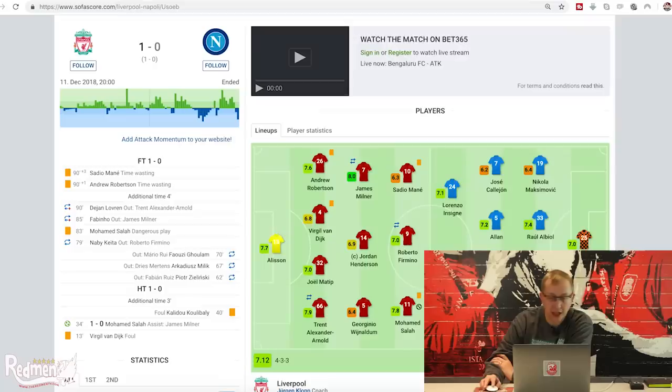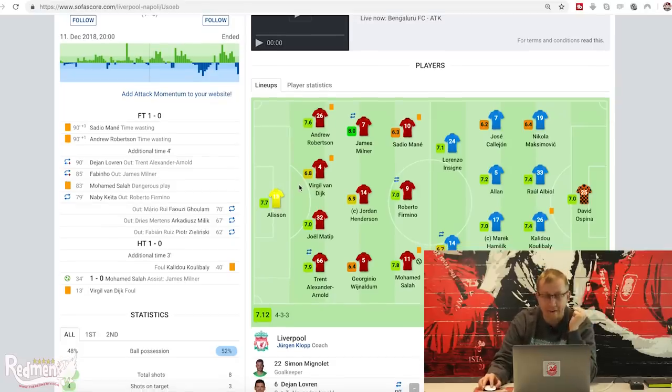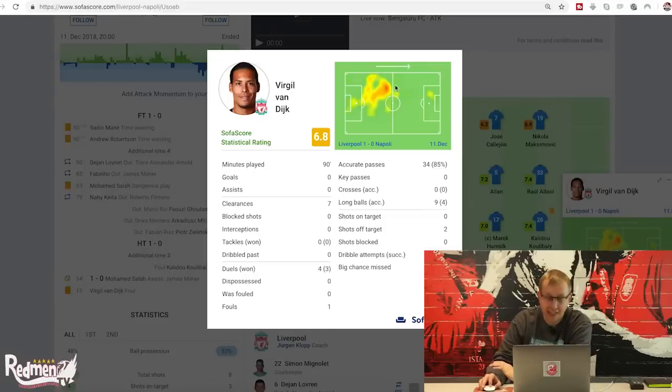Looking at the line-ups now: Liverpool lined up in a 4-3-3 formation. Each player has been given a mark out of 10 based purely on statistics - not a proper player rating as such. Virgil van Dijk doesn't do that well on this one because he picks up a yellow card, which counts against him. His heat map is exactly what you'd expect. He had seven clearances, won three of four duels, completed 34 passes at 85% accuracy, and completed four of nine long balls.